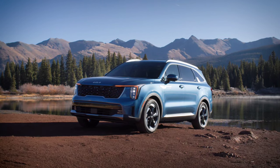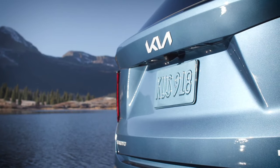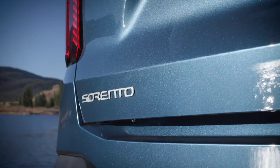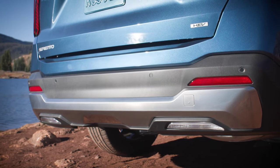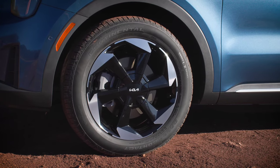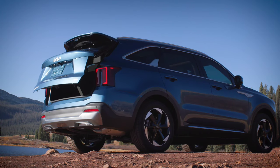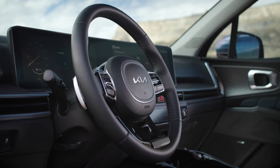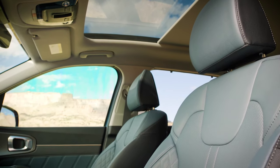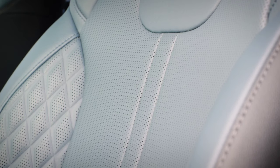The new Kia Sorento facelift brings a revised exterior design and a curved interior display. The fourth-generation Sorento debuted about three years ago, but Kia has decided it's time for a facelift, at least initially in its home market of South Korea. The facelift proposes a revised design in tune with newer models like the EV9 or Picanto facelift, borrowing aesthetic elements from the larger Telluride SUV. It now offers a 35mm longer wheelbase, with other dimensions increased by about 10mm, a new front grille interpretation, and updated LED daytime running lights with a new light signature.